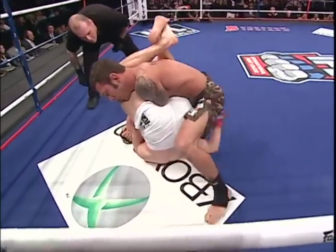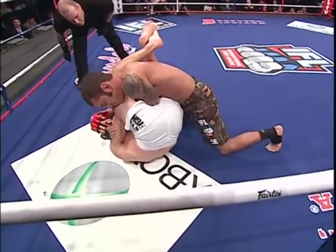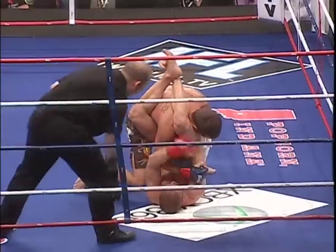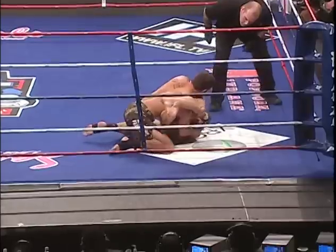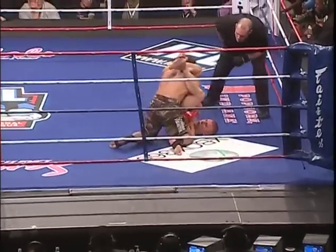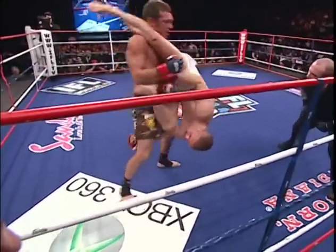Armbar coming up — hook the leg, kick him over. He's gotta pull everything that he's got, he's gotta explode. Pull those heels in. He has to watch out also because if he wastes too much energy, that could be hurting him later on in the fight. He's stretching it — and he's out.